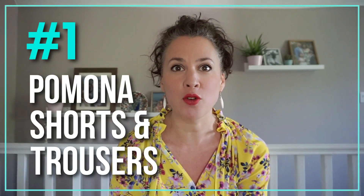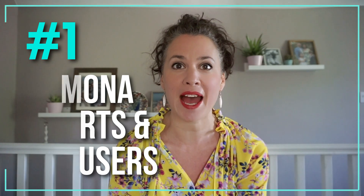We've put together a video with our top 10 patterns. This week we have indie patterns and next week we'll be back with commercial patterns. So at number one we've got the Pomona shorts and trousers from Anna Allen.